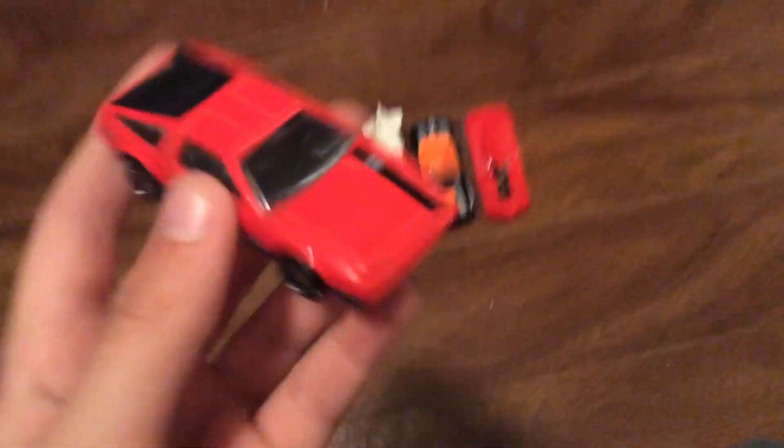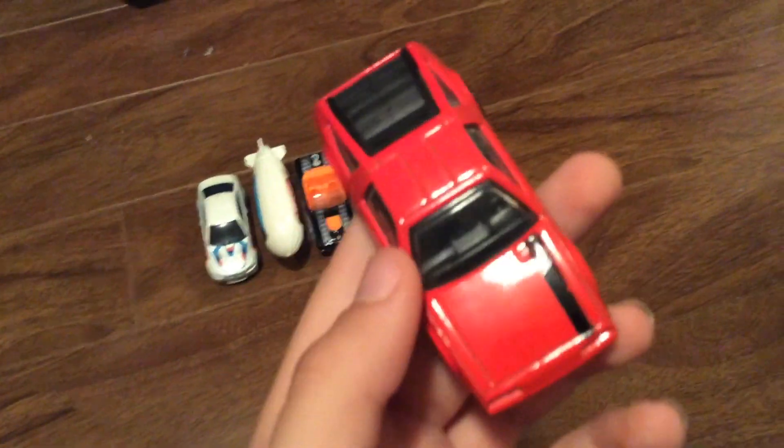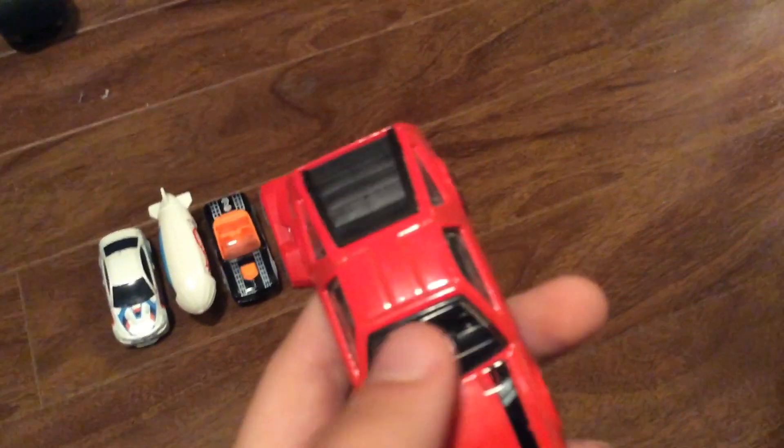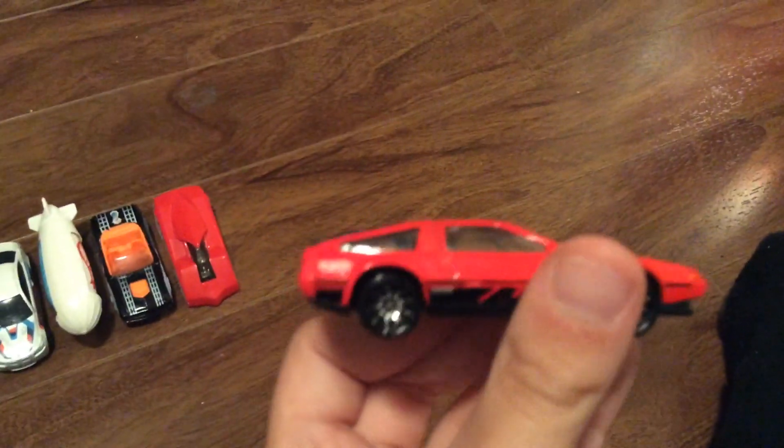So the first one is the DMC DeLorean — and yes, it's not a Back to the Future Time Machine DeLorean — but it is a DeLorean in red. It's got a black strip with some silver, it's got an interior, and this one has a bit of a more bent window on one side, but the other side is better.